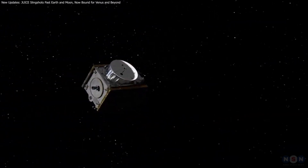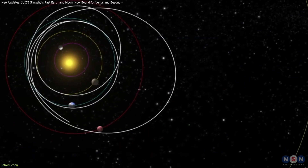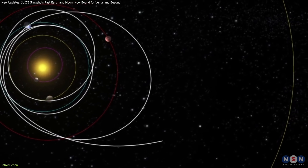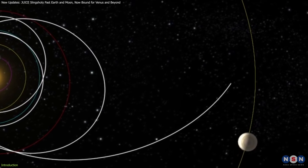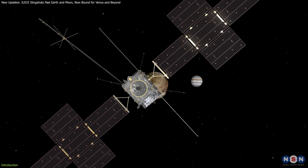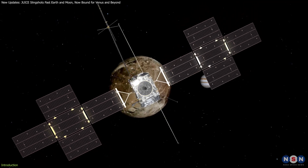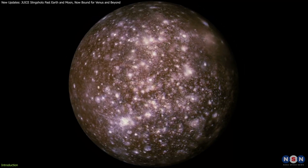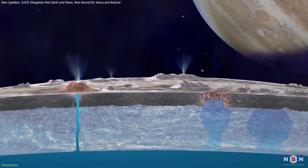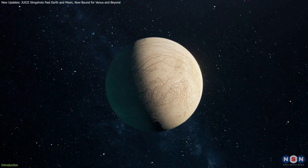Imagine a spacecraft 4,250 miles above Earth, slingshotting toward one of the solar system's most mysterious destinations: Jupiter and its icy moons. This is ESA's JUICE mission, on a decade-long journey to uncover the secrets beneath the icy surfaces of Europa, Ganymede, and Callisto — moons that may hold subsurface oceans, making them key targets in the search for life beyond Earth.